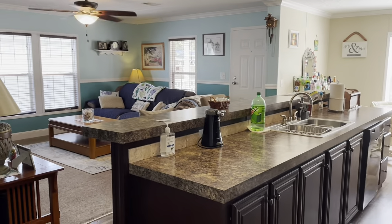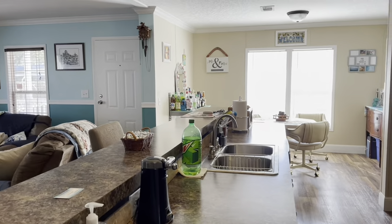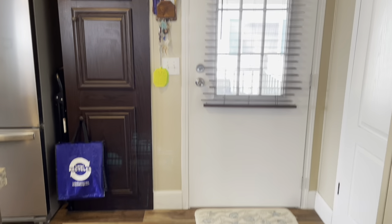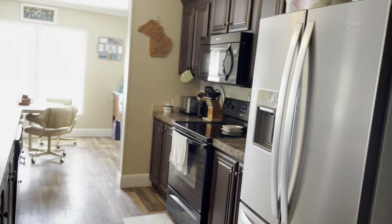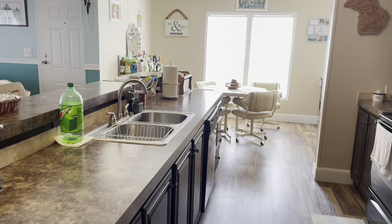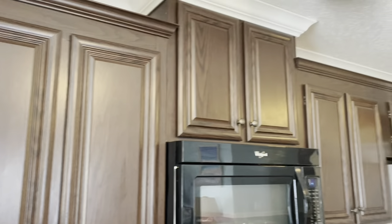This home is a 2016 Fleetwood — it's absolutely gorgeous, huge. Three bedroom, two bath, and it's sitting right on the water. Make sure you watch this entire video. It's sitting right on the lake. Vinyl plank flooring, nice island kitchen with a beautiful open floor plan, and crown molding going around the top.